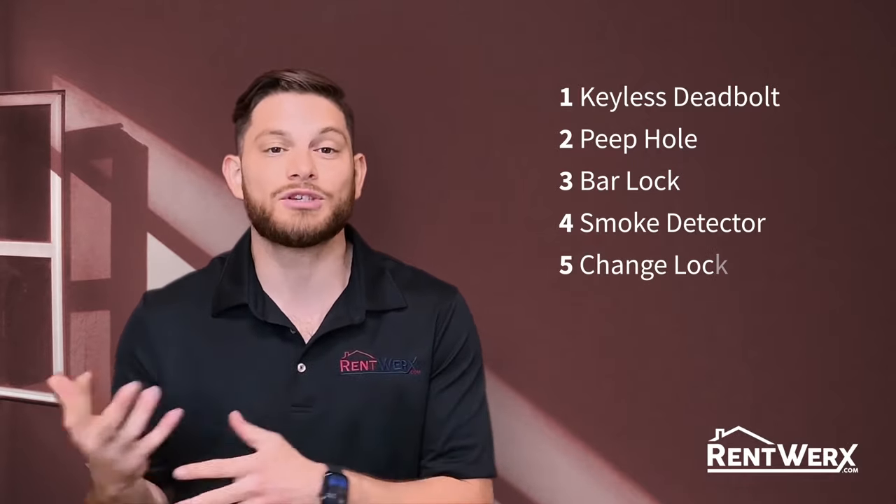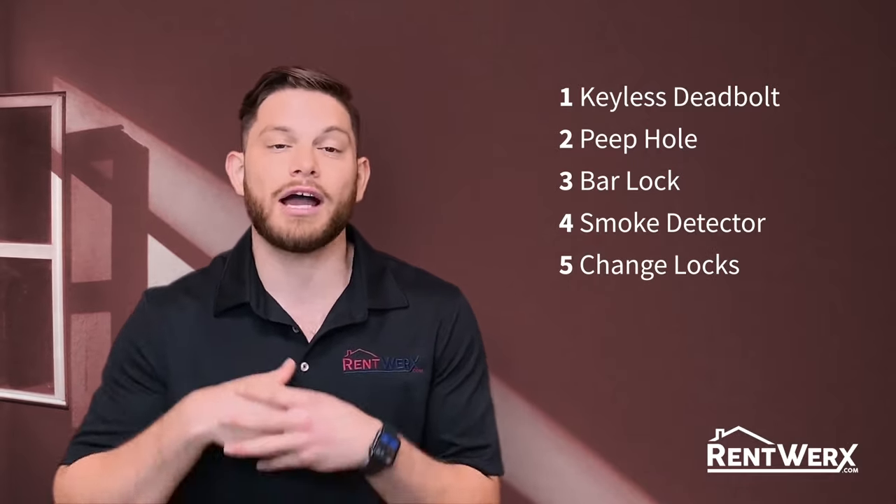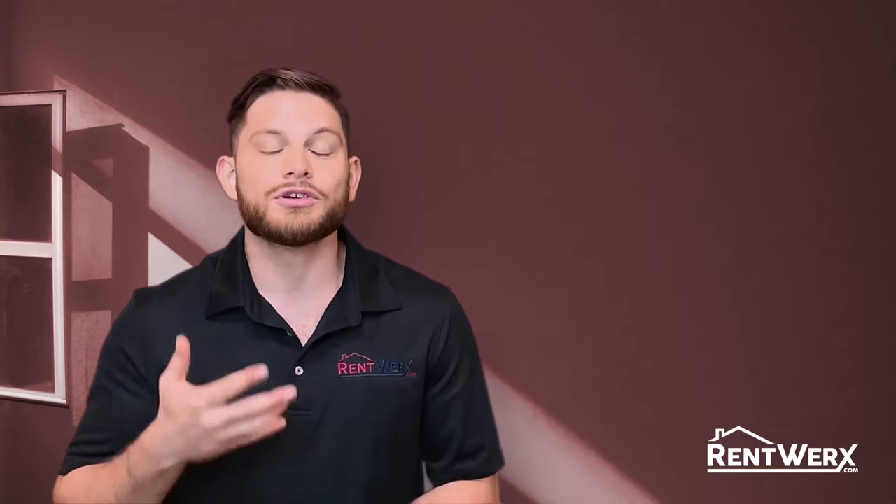And finally, we'll need to change the locks between each of the tenants. Now, I know you have questions on the Property Code, but feel free to reach out to me and I look forward to hearing from you.